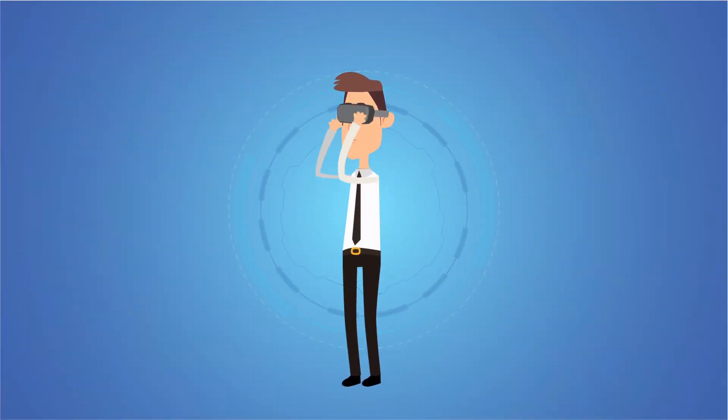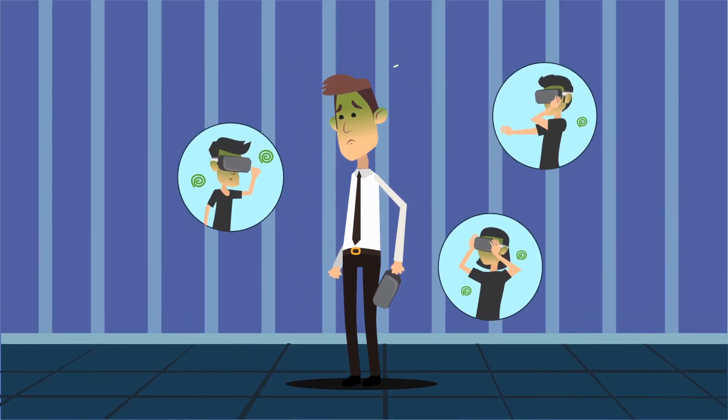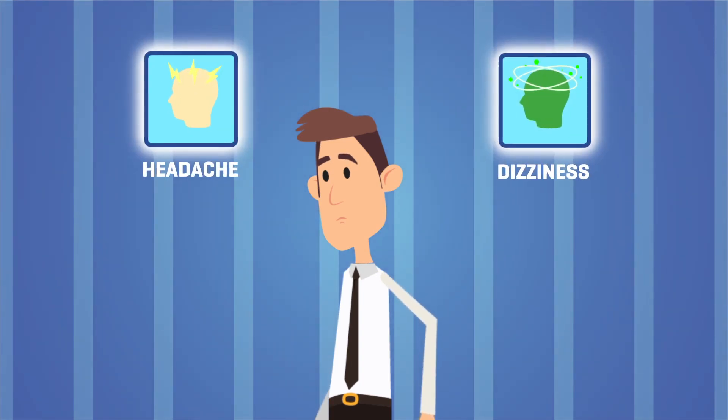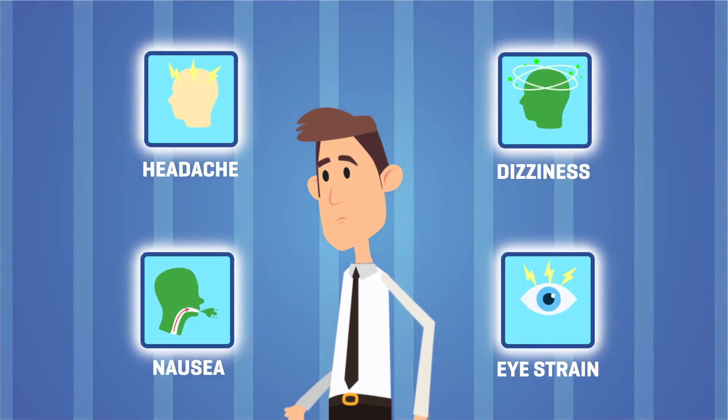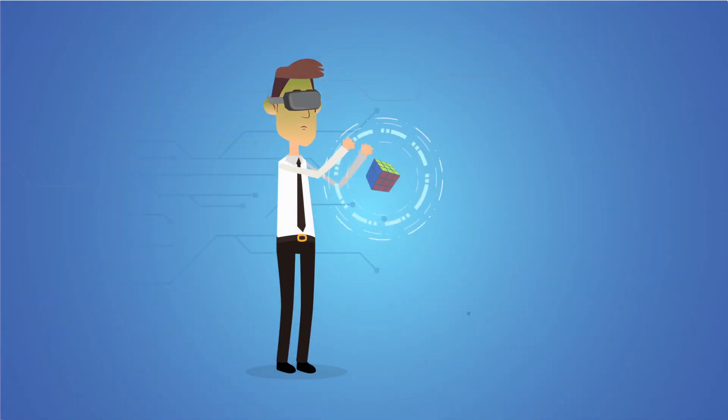Do you feel sick in virtual reality? You are not the only one. In fact, most users experience headache, dizziness, nausea, and eye strain when they try VR. And this only gets worse when you try and pick up a nearby object.